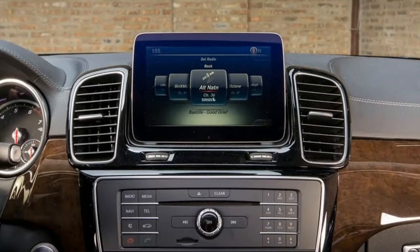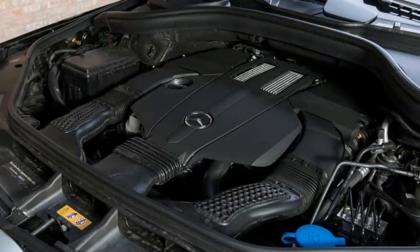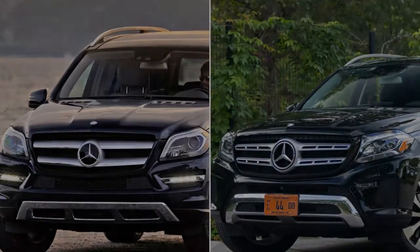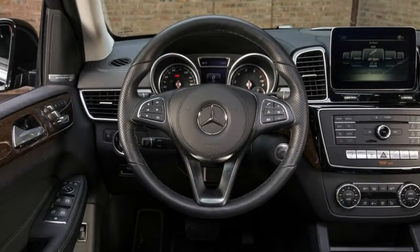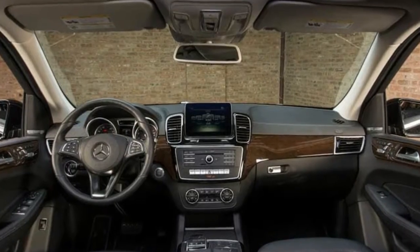The GLS-Class comes with a turbocharged V6 (GLS-450) or turbocharged V8 (GLS-550) engine. There's also a GLS-350D with a turbo diesel V6, but as of this writing, it's awaiting EPA clearance amid heightened scrutiny over all things diesel. All-wheel drive and seating for 7 are standard.